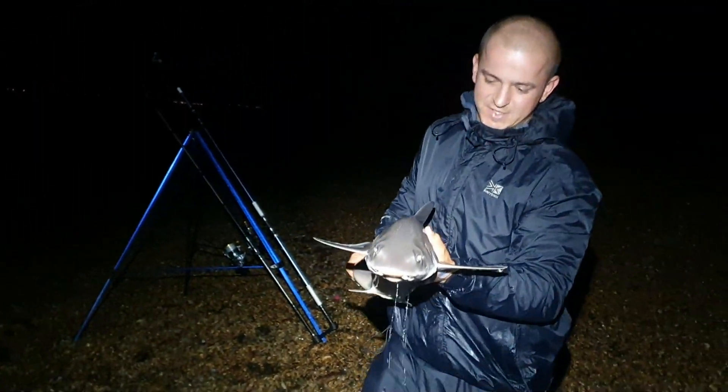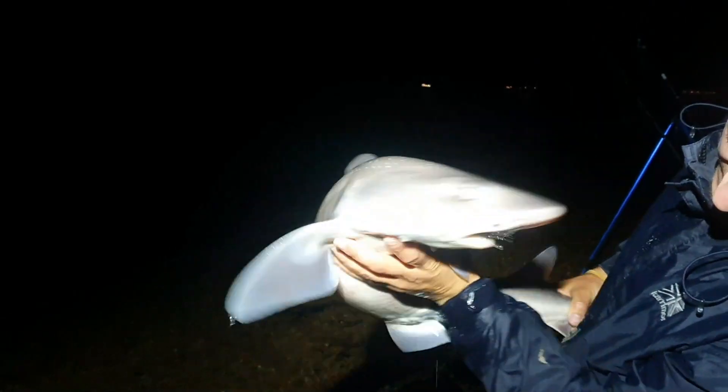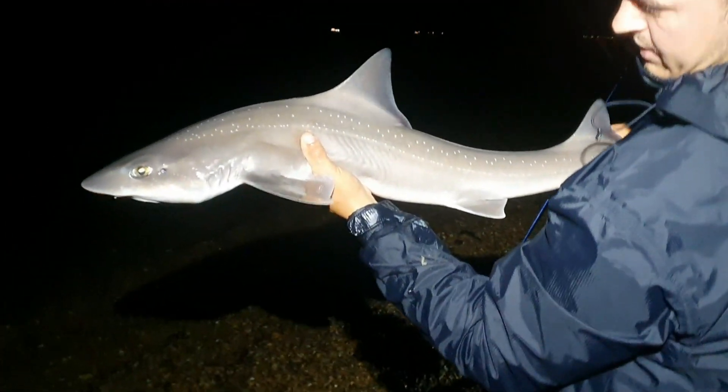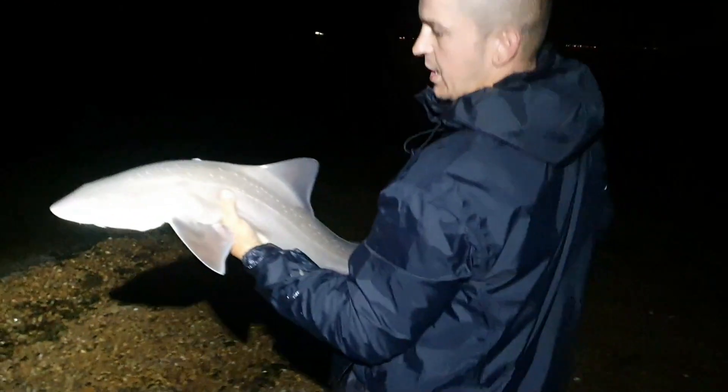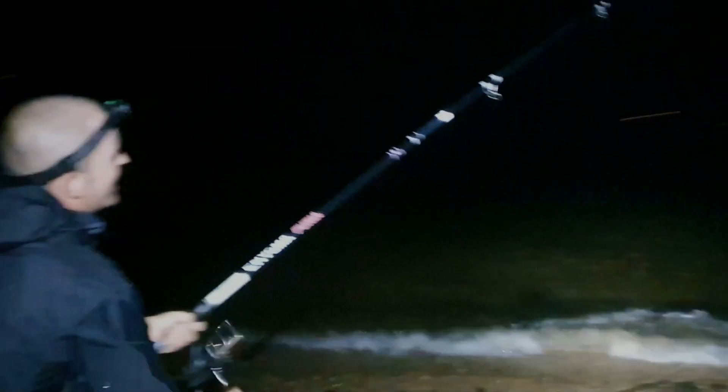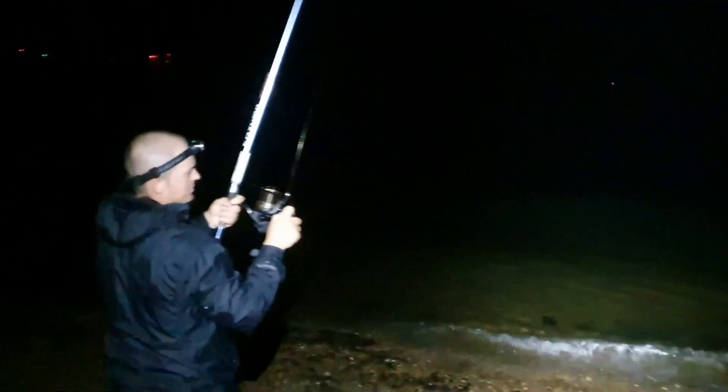Time to release my lovely big double figure shark. They're strong - pure muscle. This is a starry one, you can see all the dots going up him. Anyway, he's had time to recover in the pool with the aerator on. Let's let him go!